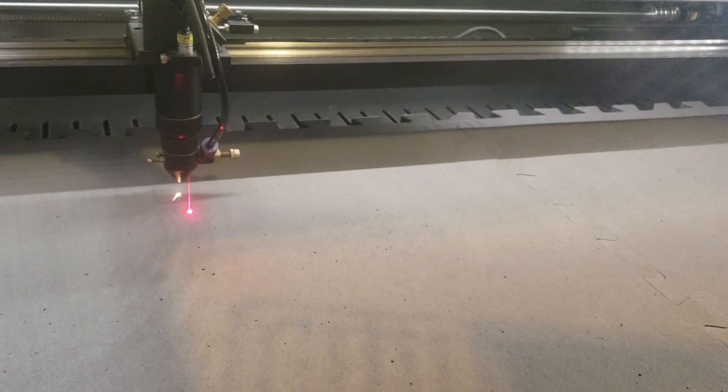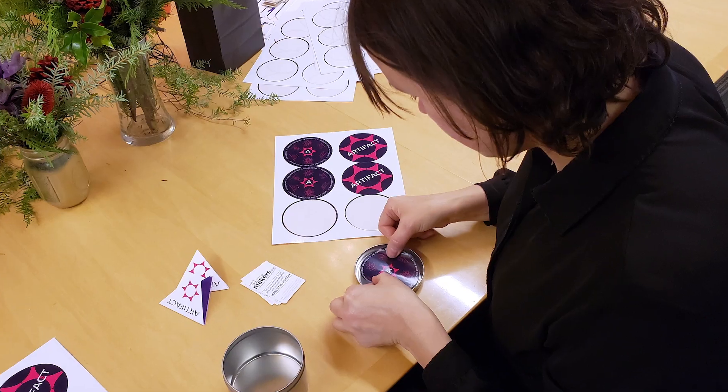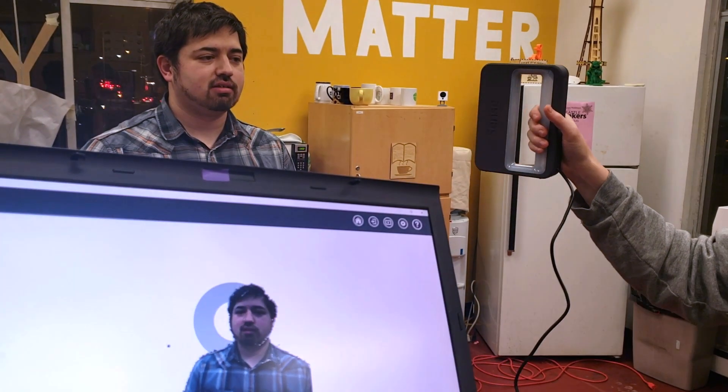When I first walked into a makerspace I was blown away at what you could do. Our mission is to make the kind of tools here accessible to as many people as possible and give them everything they need — from the expertise to the coaching along the way — to make anything they want.